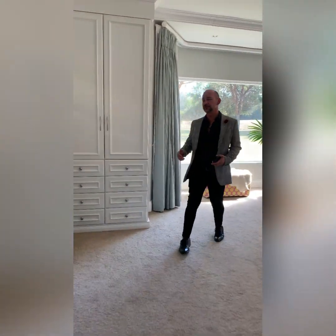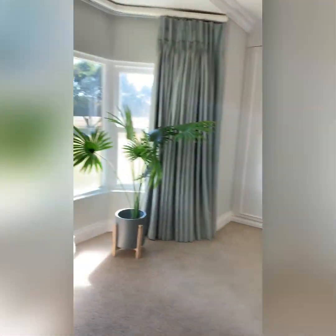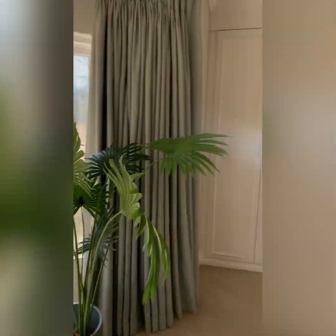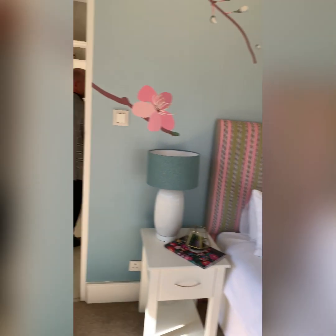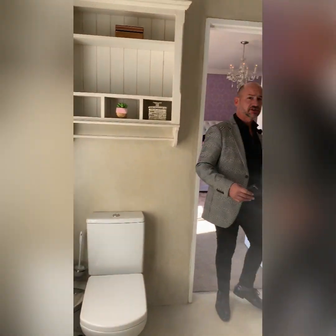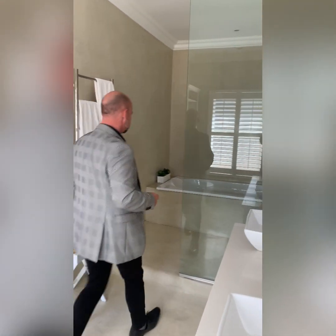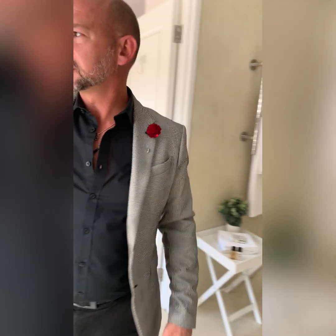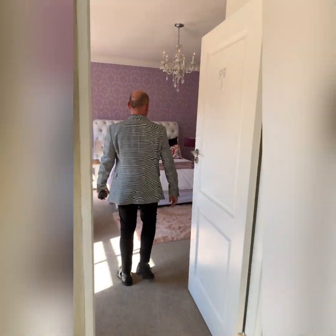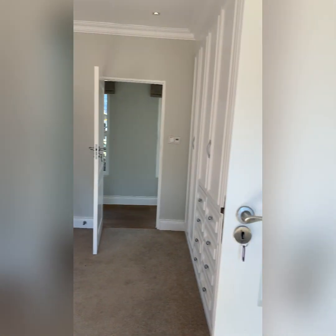This bedroom has loads of light — bay windows opening up onto the garden — with its own ensuite. It's a very big bedroom. This ensuite is actually a jack-and-jill shared between two bedrooms, with a shower, bath, and double sink for convenience. Beautiful quotation blinds throughout.